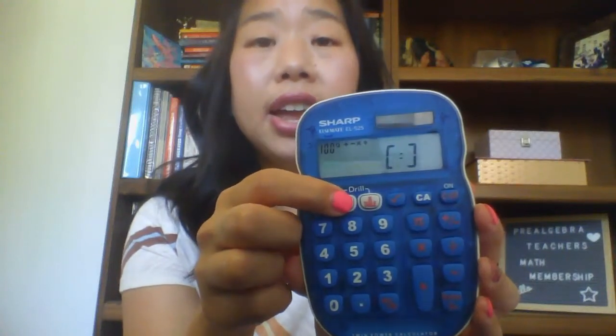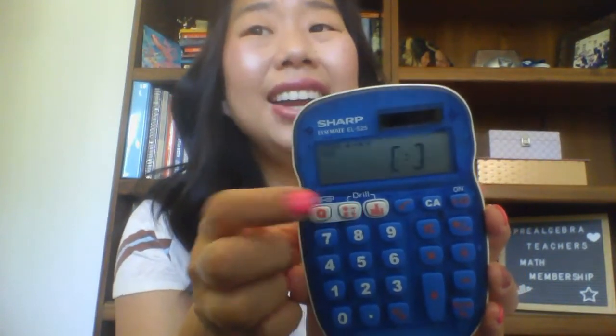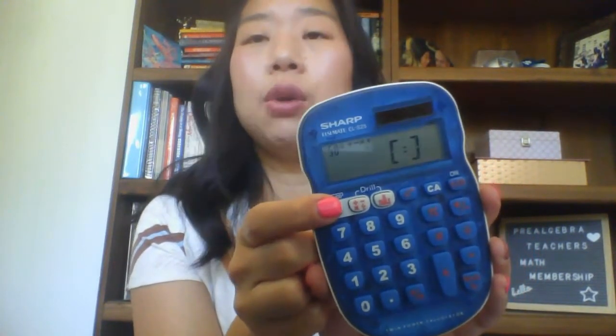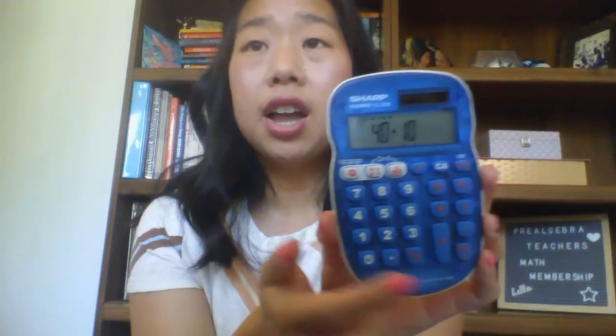To increase the number of questions, just push the Q button to go to 50 or 100. If you don't want all four operations, press the operations button and choose just addition, subtraction, multiplication, or division. I usually do 25 or 50 and let students choose how many problems they want, but I always tell them to choose all four operations. So if I pick 25 with all four operations and hit enter — for example, six minus one equals five — a check mark appears when correct.